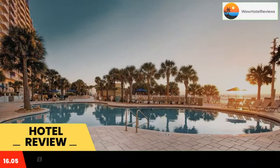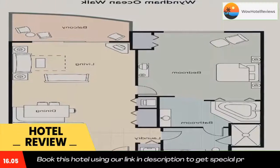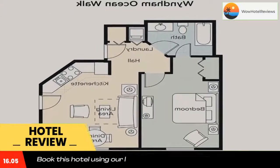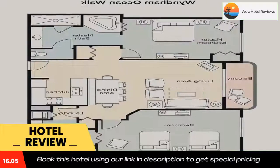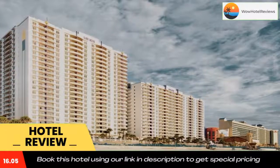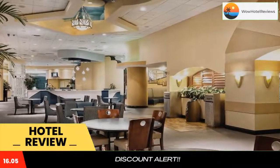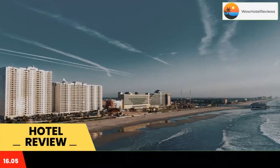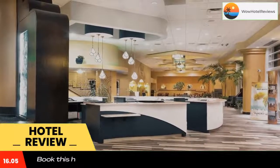Club Wyndham Ocean Walk Resort is an oceanfront masterpiece of art deco design and style, located on the area's only traffic-free, family-friendly beach. The Daytona Beach Boardwalk is 650 feet away. Each room contains a flat-screen TV, and additional amenities include a microwave, refrigerator, and a tea maker.